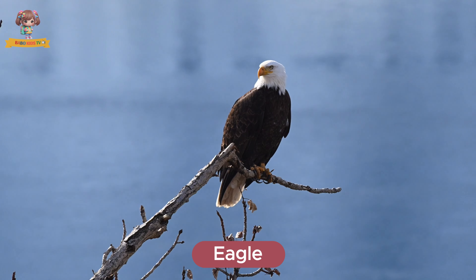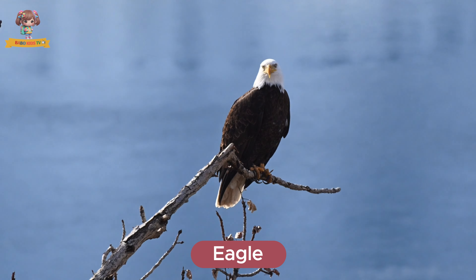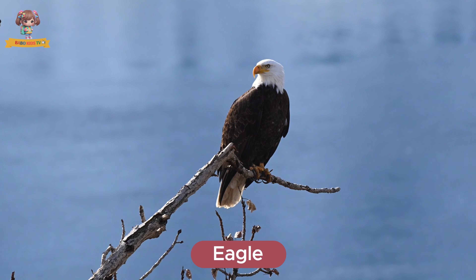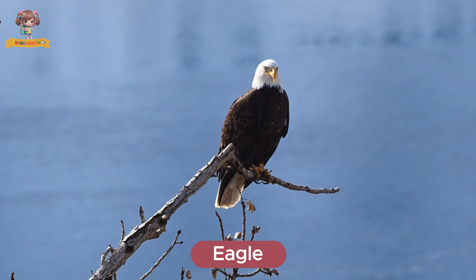Look at this eagle. Eagles are powerful birds of prey with sharp talons and keen eyesight. They live in mountains and near large bodies of water. Eagles eat fish, birds, and small mammals.